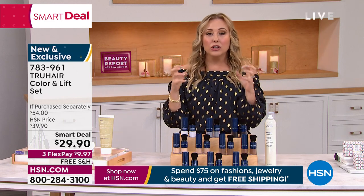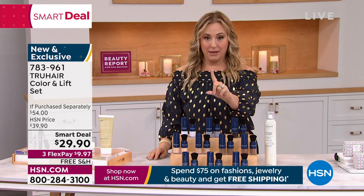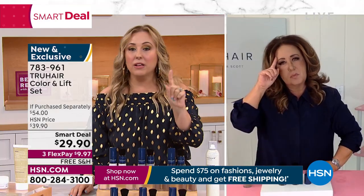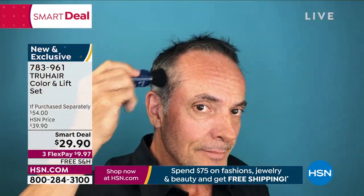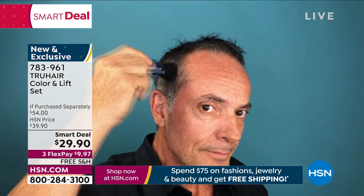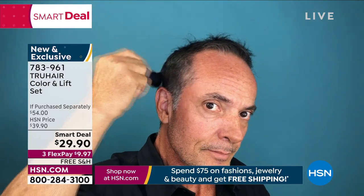It makes you have thicker looking hair. How much do you pay for just a root touch-up one time? If you could skip maybe three root touch-ups a year, this would be worth it. But it's not just that — we live in a world where things could close at any given time and then you're really in trouble if you can't use it.